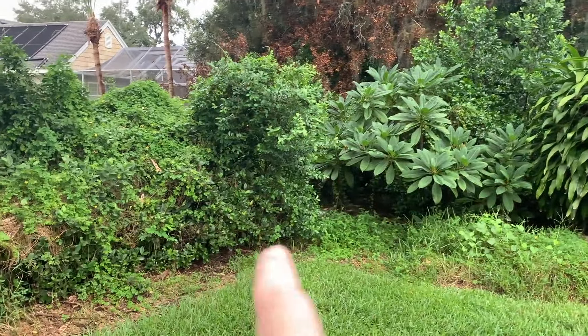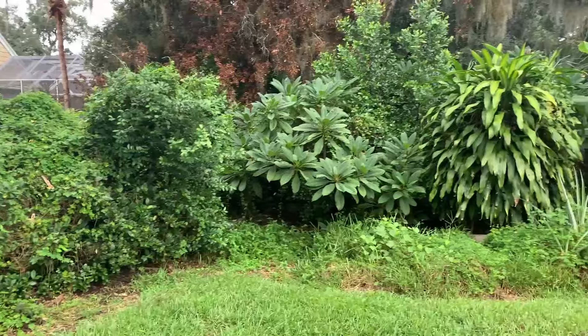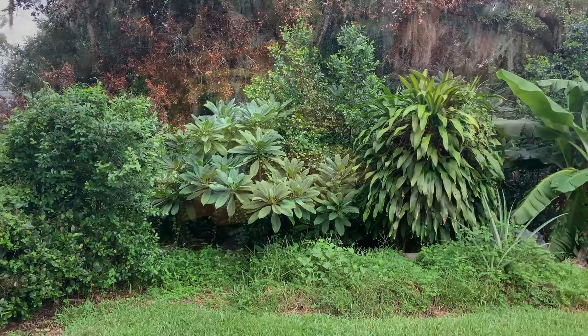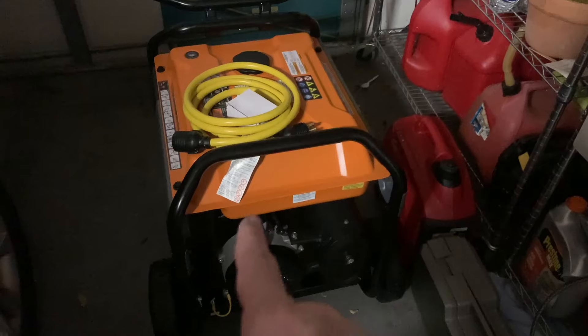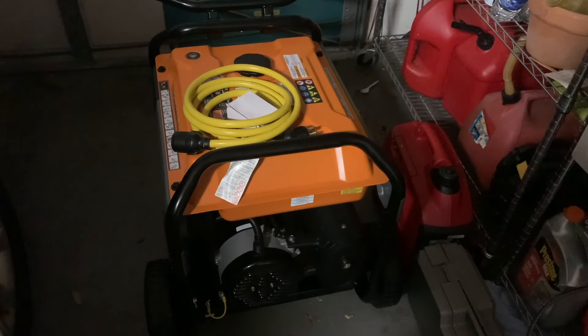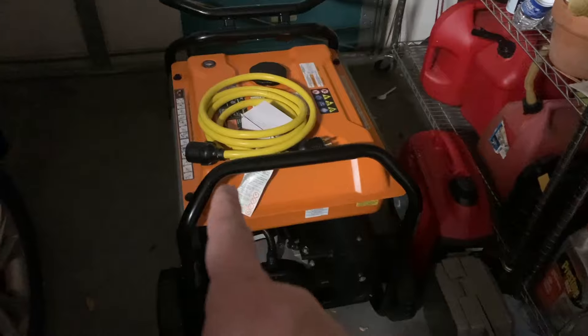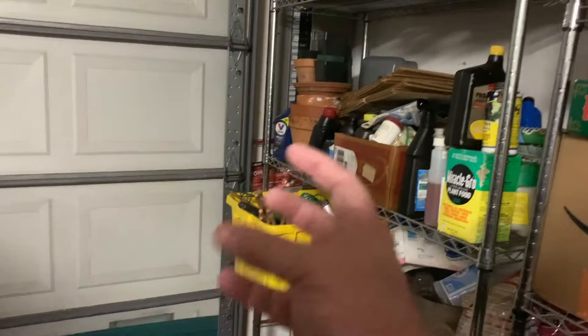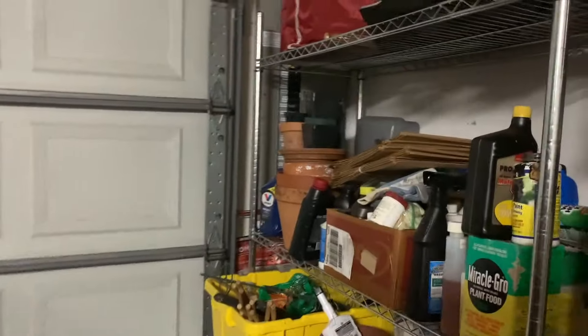We've got a bunny that lives back here somewhere. Hopefully he, she, and their family will make it through the storm. One bit of good news is that my wife actually won this generator here at a raffle at her work. We'll be able to hook this into the house — I've got the cable here already, and it's already set up to where I've got the connector outside that hooks into the breaker box up there.